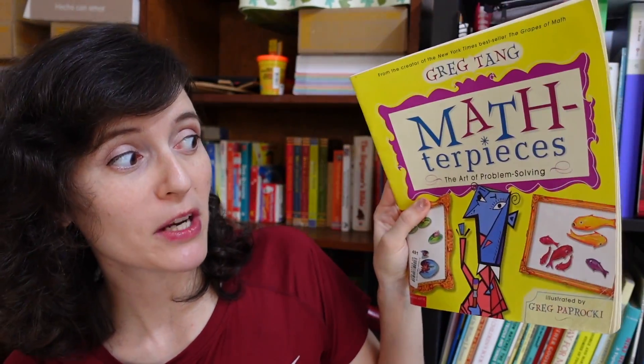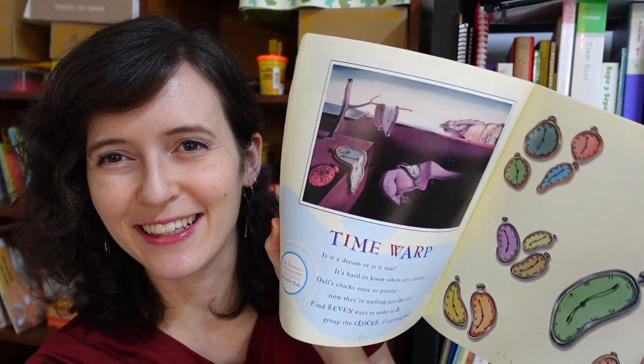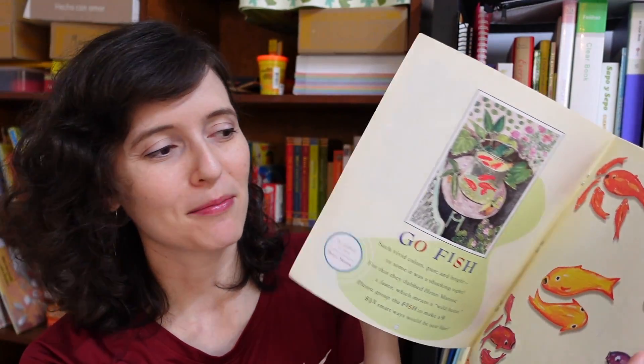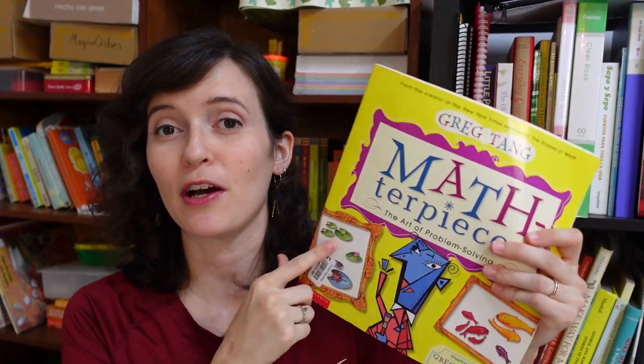This book — 'Masterpieces' — will be especially interesting to homeschoolers given our general nerdiness, because it bases the math riddles off of different iconic works of art from well-known artists and art periods. We're blending actual art masterpieces with math and math riddles, which I think is really cool.